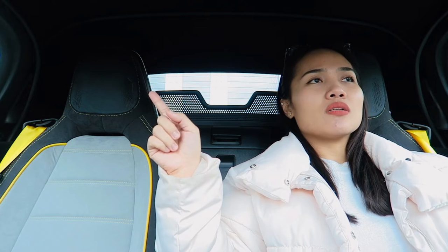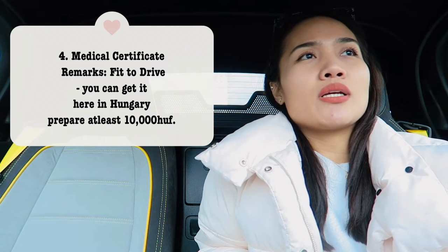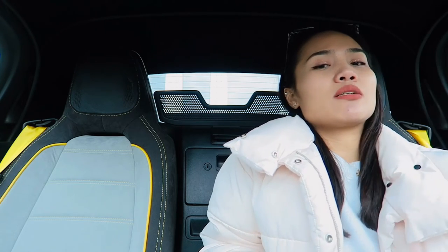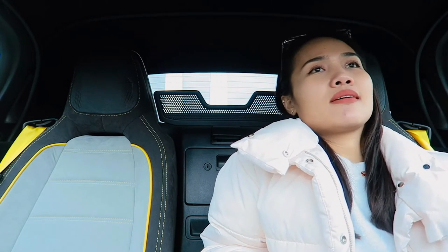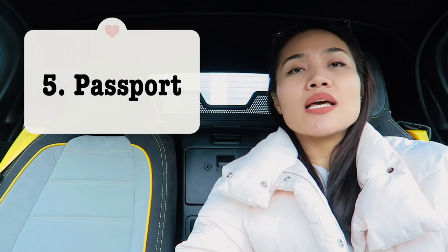Third, you need the Philippine driving license with at least one year validity. Fourth, you need a medical certificate confirming that you are fit to drive, which you obtain here in Hungary. Before it was around 7,000 Hungarian forints — I'm not sure, I think it may have increased, maybe around 10,000 now, but I'm pretty sure it's not more than that. Then you also need your passport.